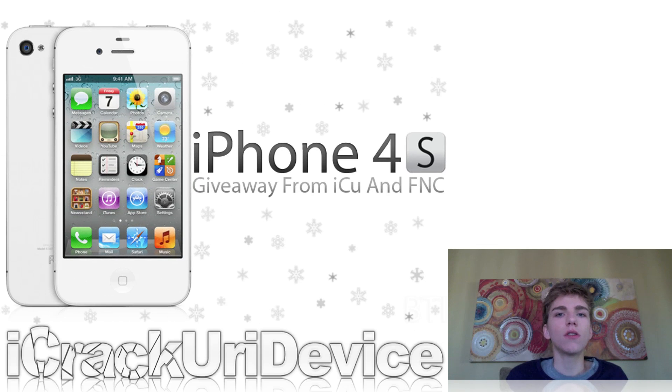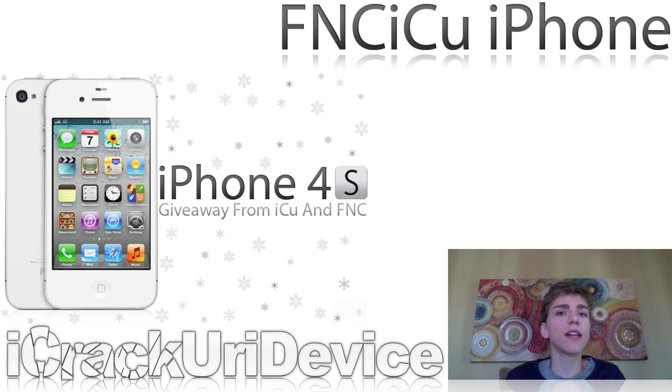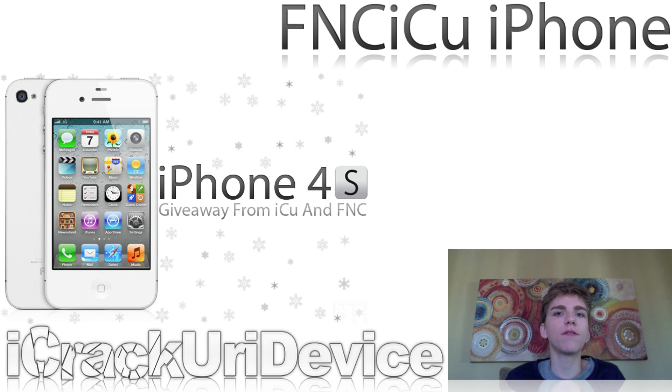That's it for this episode. If you want a chance to win a brand new iPhone 4S, be sure to rate this video up, favorite it, and leave a comment down below with the phrase 'FNC ICU iPhone.' If you're unaware of my iPhone 4S giveaway that I'm doing in collaboration with Friday Night Cranks, I'll have a link to a post on my website in the more info that describes the giveaway and how you can enter.